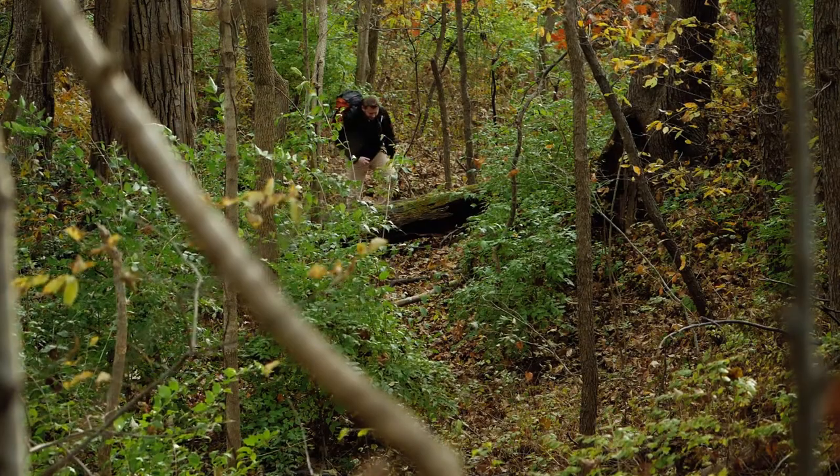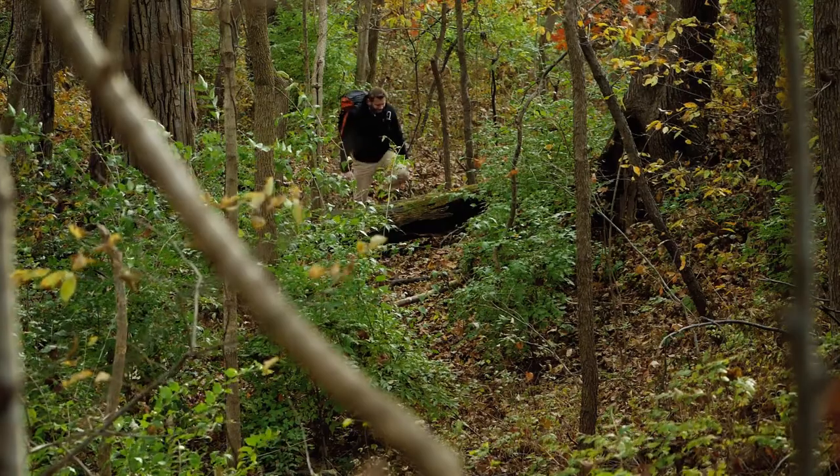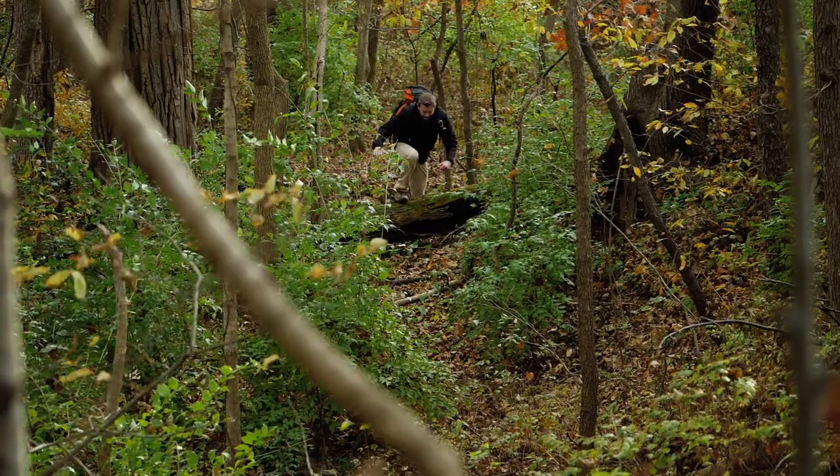Combine that with expanded support to include the QZSS and IRNSS constellations, and you've got a handheld that will help guide the way and provide optimal accuracy in steep country, urban canyons, and even forests with dense trees.